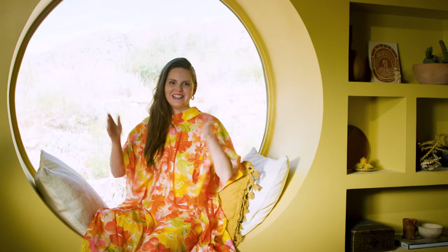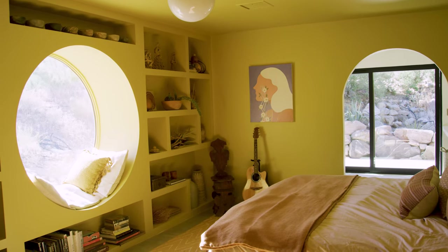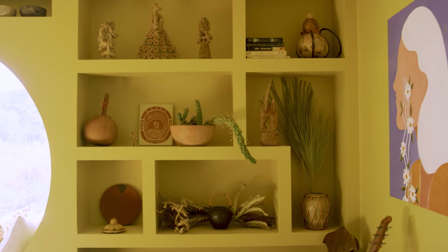Hey guys, Claire here and we are in the master bedroom at Oeste. I think I said this in like every video we've done for the house — this is my favorite room — but honestly once I sit in a room I realize why it's one of my favorites.